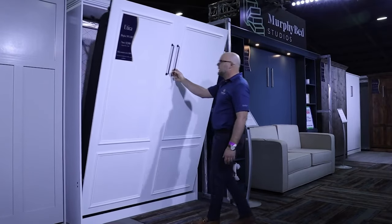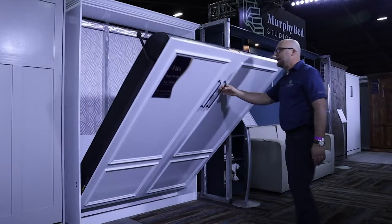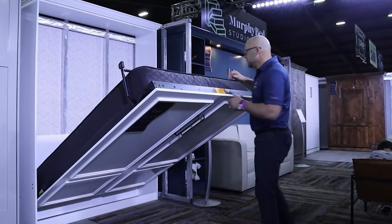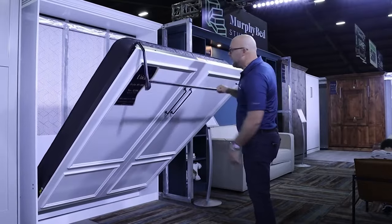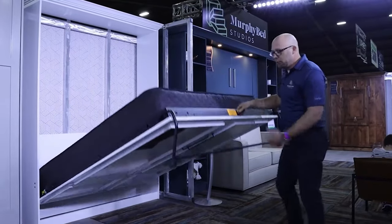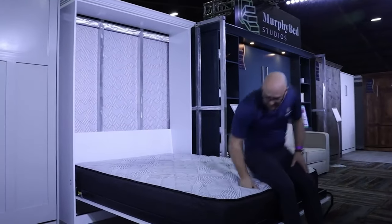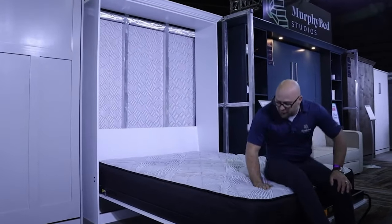Operating a Murphy Bed is a breeze. Simply unlatch, pull down the handle, and voila — your comfortable bed is ready. Safety and stability are paramount. Modern Murphy Beds use a combination of springs or pistons, ensuring a smooth operation and preventing any accidental closures.